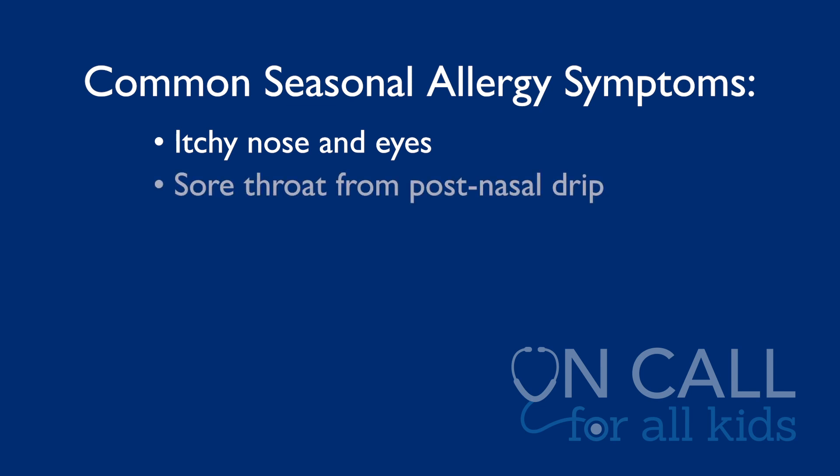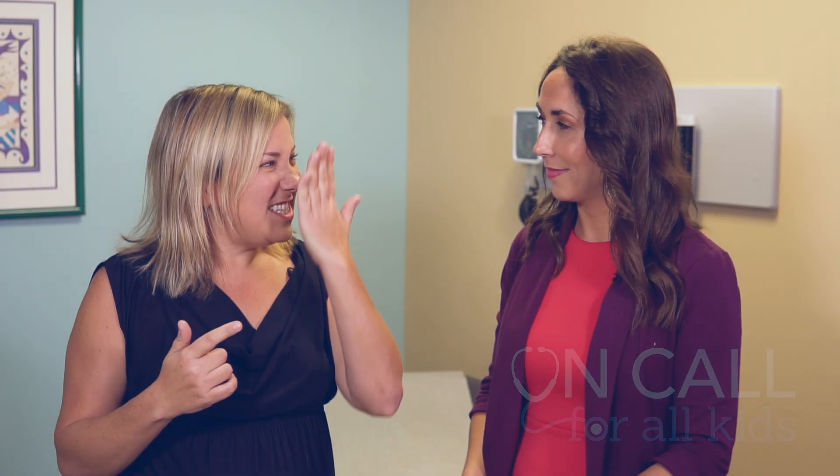A lot of people can get a sore throat because of post-nasal drip, so just because you have a sore throat doesn't mean you have strep throat. Itchy, watery eyes — some people have dark circles under their eyes, and kids are always rubbing their noses. Those are good signs of allergies.